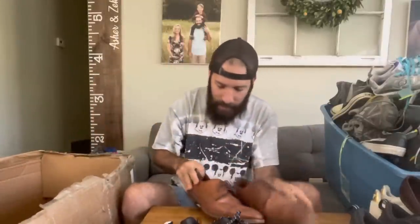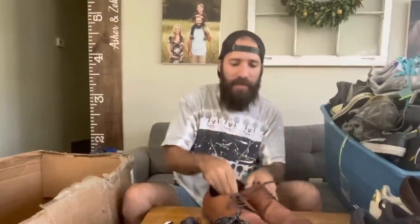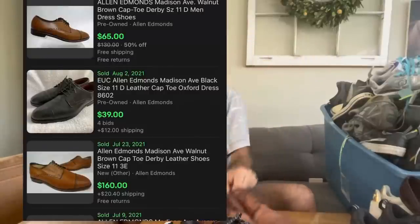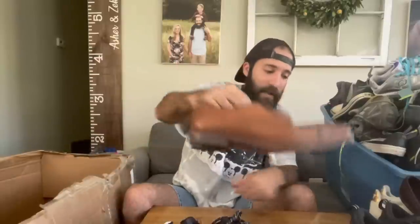Here is another pair of Allen Edmonds — these are the Madison Avenue. These were selling for like $160. So make sure you're on the lookout for Allen Edmonds — certain men's dress shoes can sell for a lot, especially the Allen Edmonds brand.